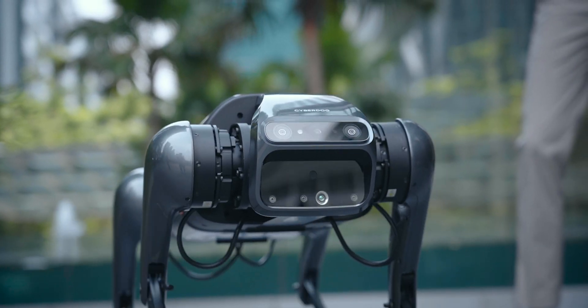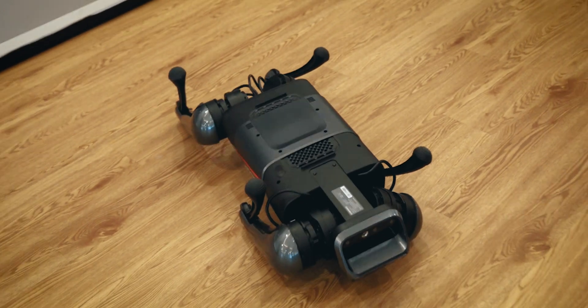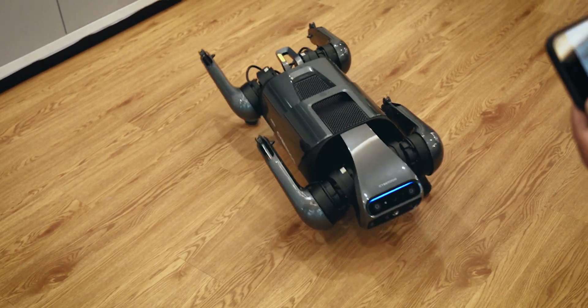If you've always wanted a pet but you're not quite ready to take care of another living being, then maybe the Xiaomi CyberDog is for you. Xiaomi Malaysia was kind enough to let us try out what the CyberDog can do, and you can even catch it in action throughout Malaysia very, very soon. Keep on watching these quick impressions of the Xiaomi CyberDog.